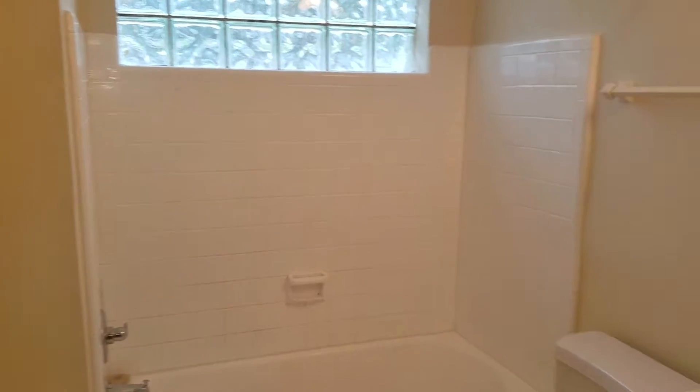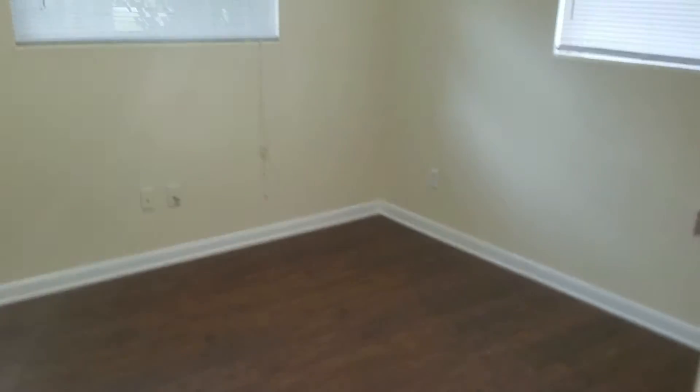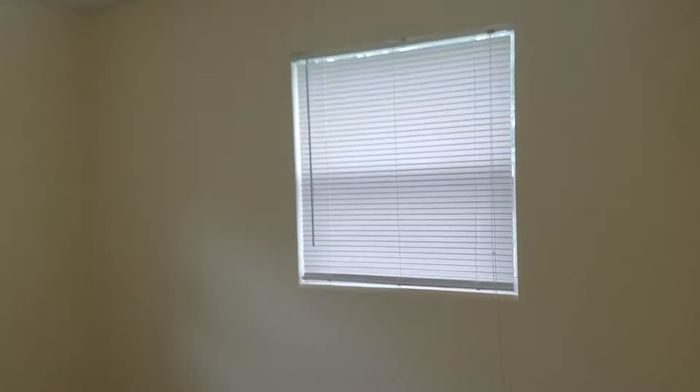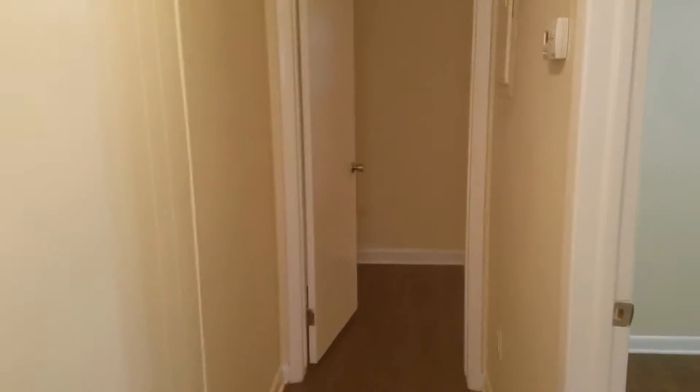Coming through the home is a hall bathroom on your right-hand side. And bedroom number one. Just down the hall is bedroom number two. And at the end of the hall, this is bedroom number three.